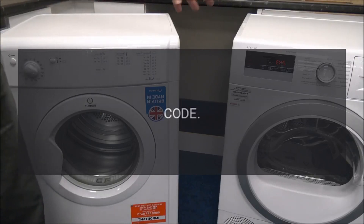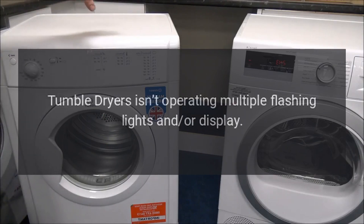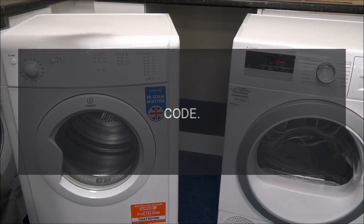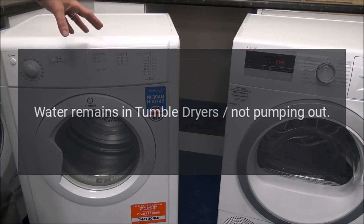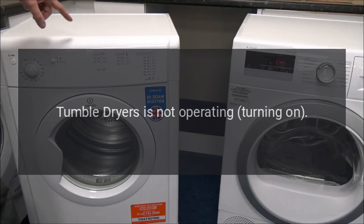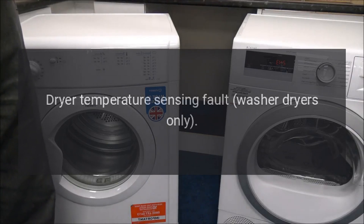Code F09 - Software fault. Problem: tumble dryer isn't operating; multiple flashing lights and/or display unable to select a program. Code F11 - Pump circuit fault. Problem: water remains in tumble dryer; not pumping out. Code F12 - Electronic control fault. Problem: tumble dryer is not operating or turning on.